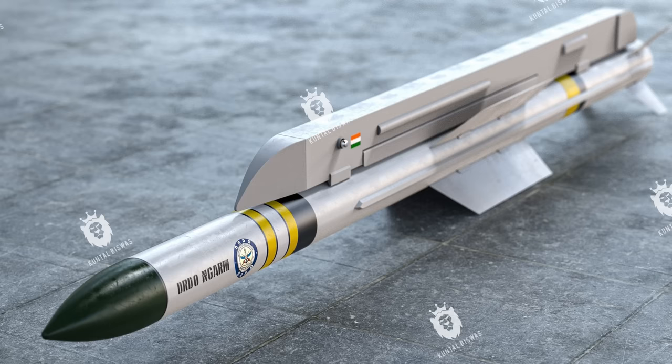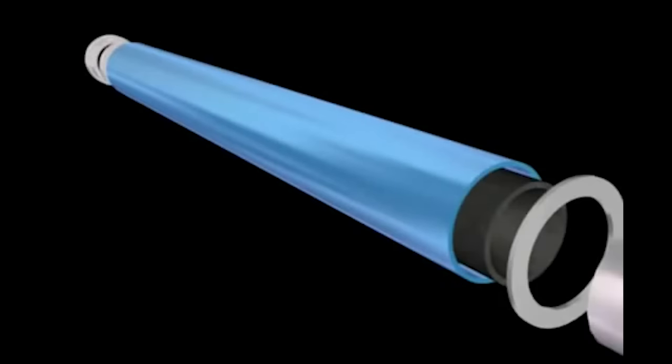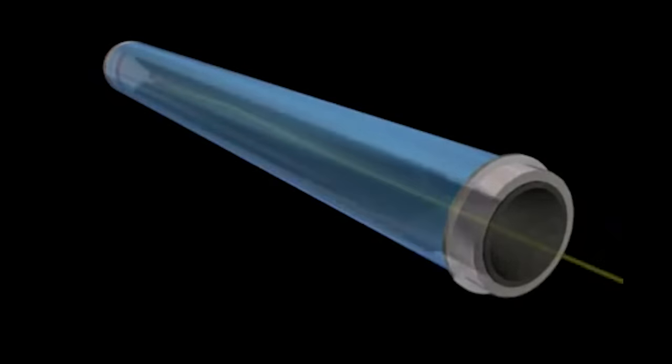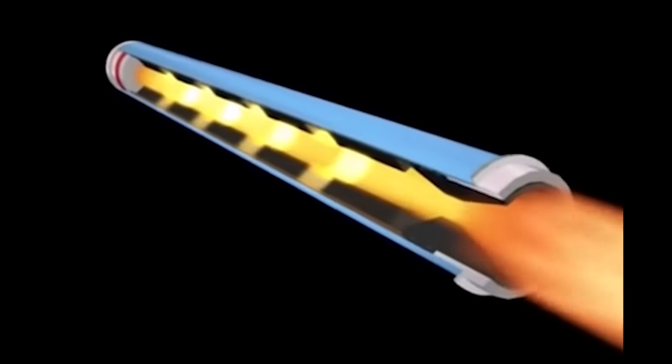The RIDRUM missile is equipped with a dual pulse rocket motor. This design overcomes the limitation of traditional solid propellant rocket motors, which cannot be readily shut down and restarted.